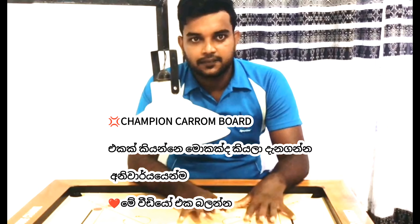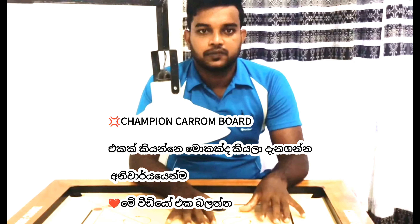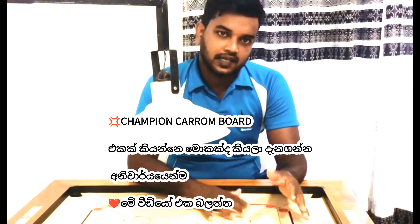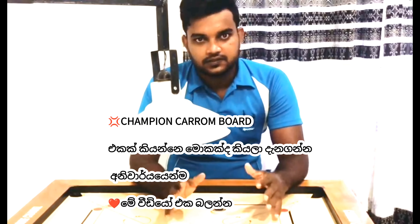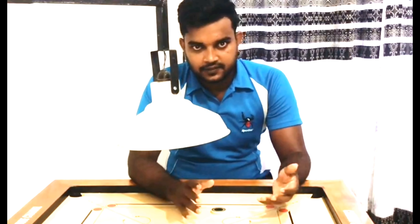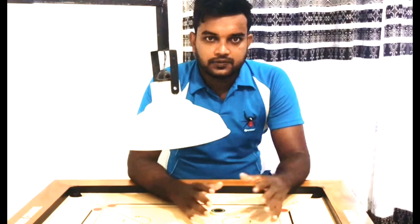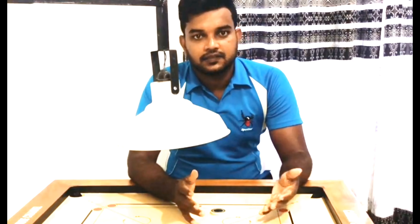This is the most important thing about the champion board. The company is the most important thing about Karam Boards. Then we will talk about the champion board.